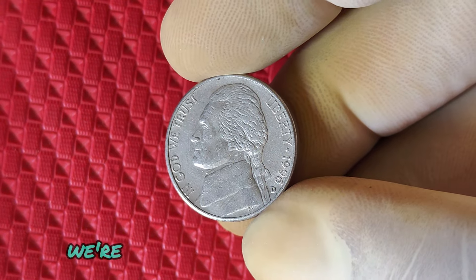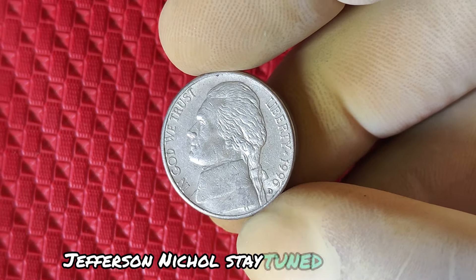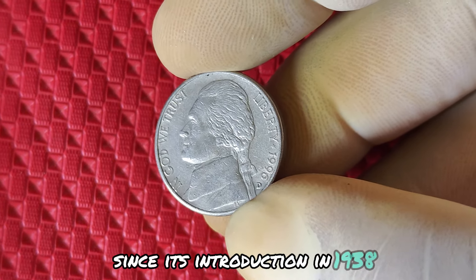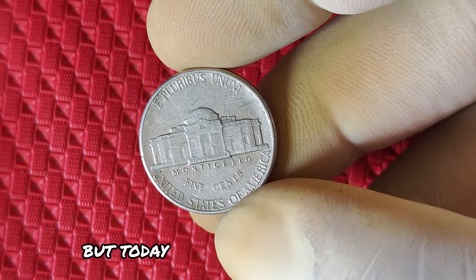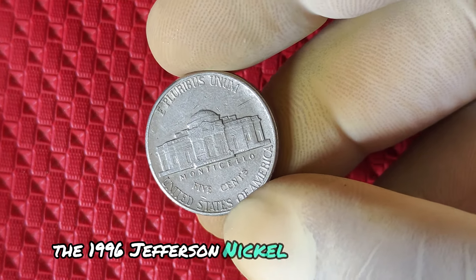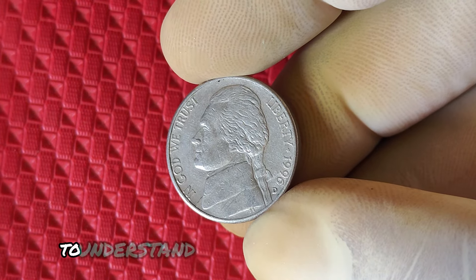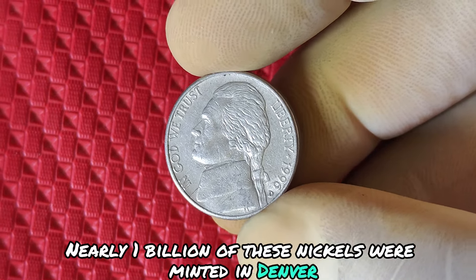In today's video, we're diving deep into the fascinating world of the 1996 D Jefferson nickel. Stay tuned to find out if you're holding onto a small fortune. The Jefferson nickel has been a staple of U.S. currency since its introduction in 1938, featuring the iconic profile of founding father Thomas Jefferson. Today we're focusing on a very specific minting — the 1996 Jefferson nickel produced at the Denver Mint, also known by its D mint mark. Nearly 1 billion of these nickels were minted in Denver that year, a huge number.